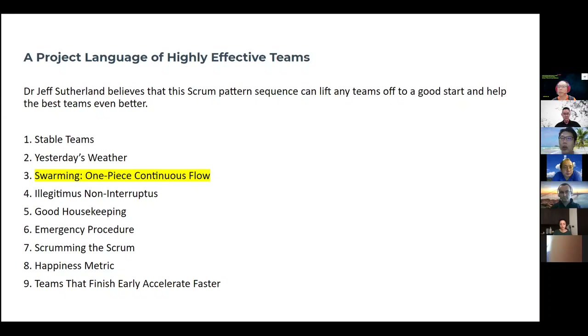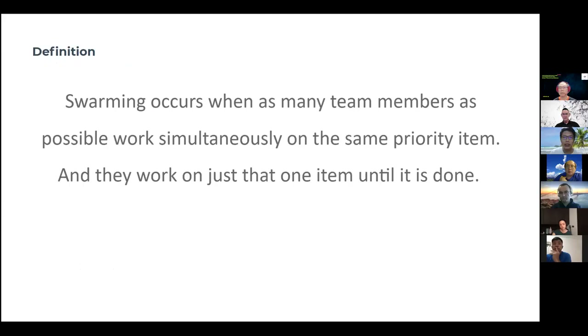We have actually gotten feedback from people that swarming is probably a very good topic to start off with. The more I work on it, I realized that it is really true, because swarming is really the heart of a good Agile team. If you can exhibit swarming well, you can easily say that this is a good Agile team. So swarming occurs when as many team members as possible work simultaneously on the same backlog item — one item at a time, until it's done, then you move on to the next item.